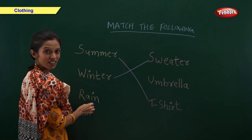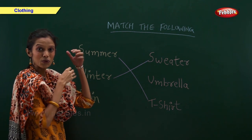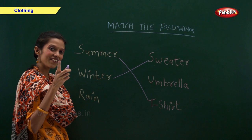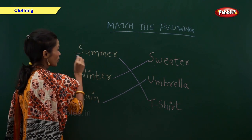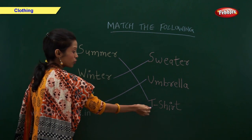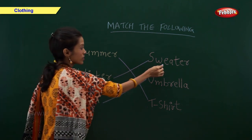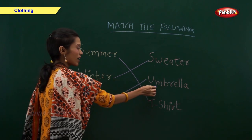Rainy season — what do we use in rainy season? Yes, we use an umbrella in rainy season. So, in summer we use t-shirt, in winter we use sweater, and in rainy season we use umbrella.